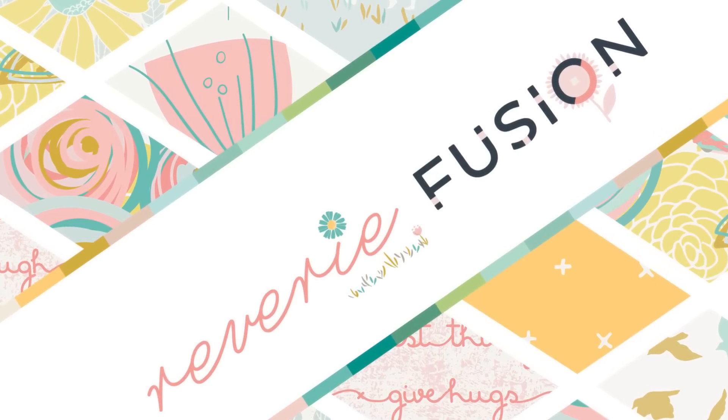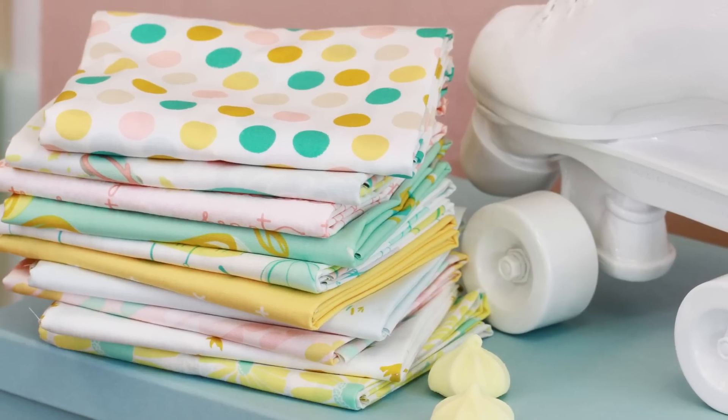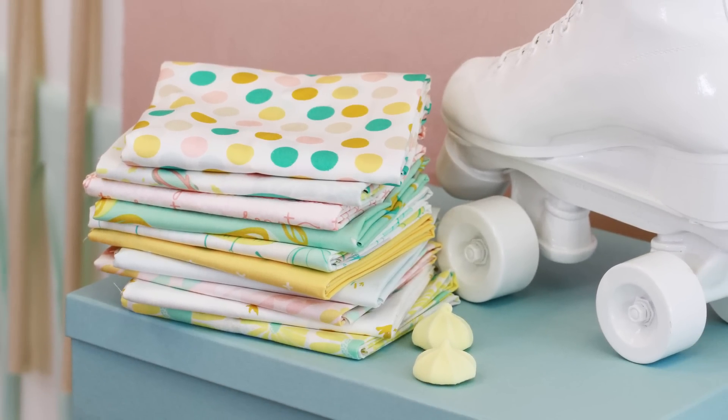Reverie Fusions is a bright, youthful collection that is full of joy and dreamy soft colors. Have fun falling in love with the yummy yellows, blushy pinks, and pops of turquoise.